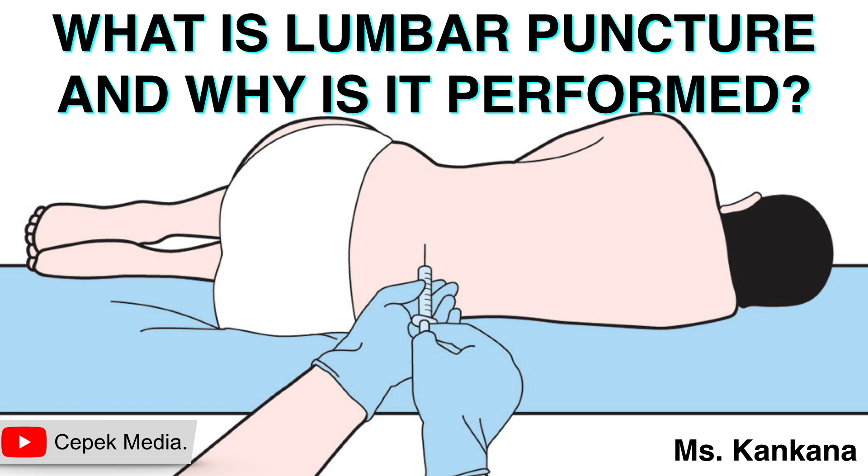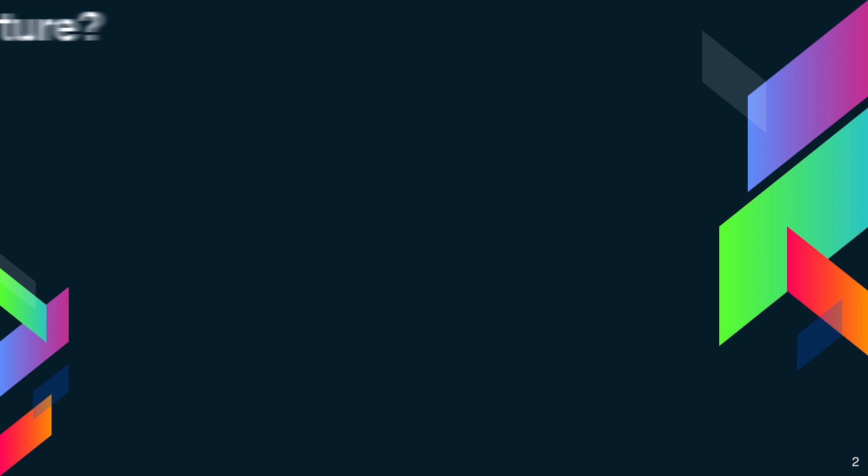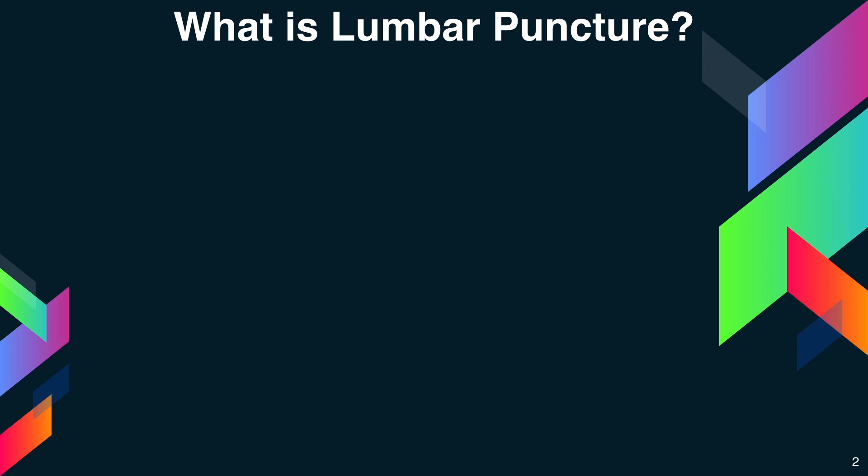Hello everyone, today I am going to answer the question: what is lumbar puncture and why is it performed? First, what is lumbar puncture?